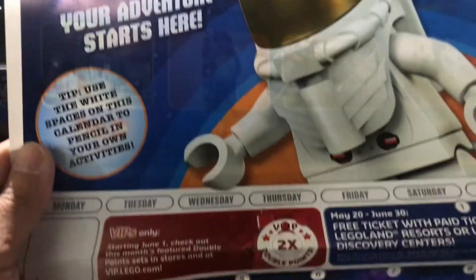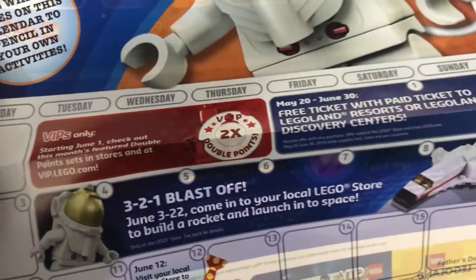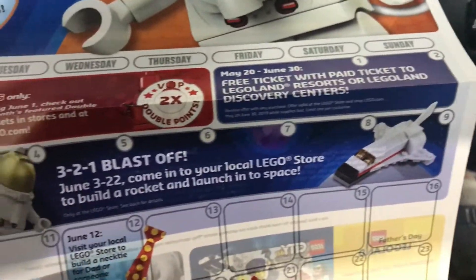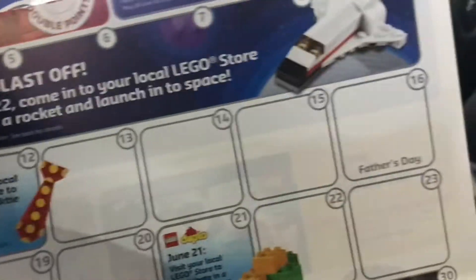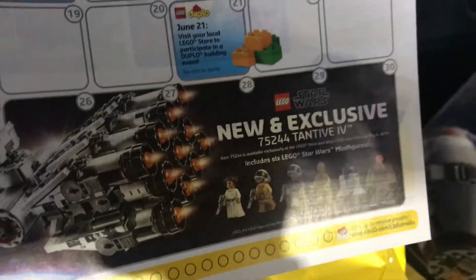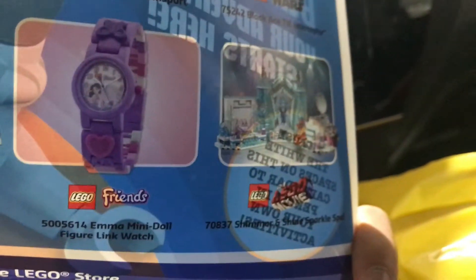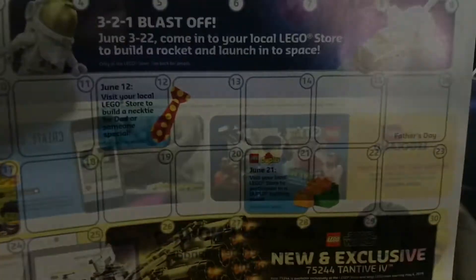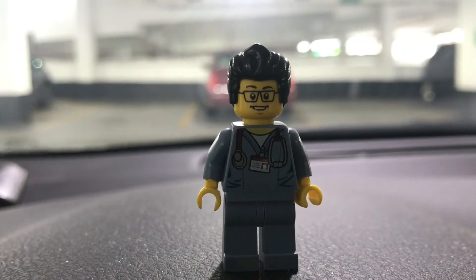And we got the June 2019 Lego store calendar. There's a spaceman, double VIP June 1st on some sets, and a necktie design — I guess for Father's Day. There's the Tantive 4 featured, and on the back some other sets, but no exclusive set coming out in June.